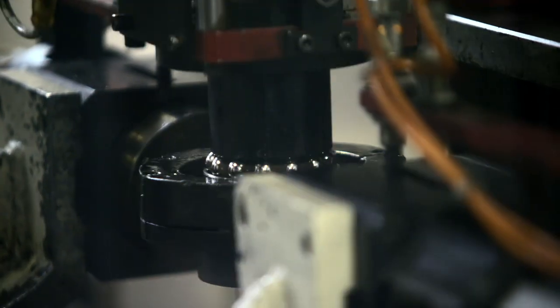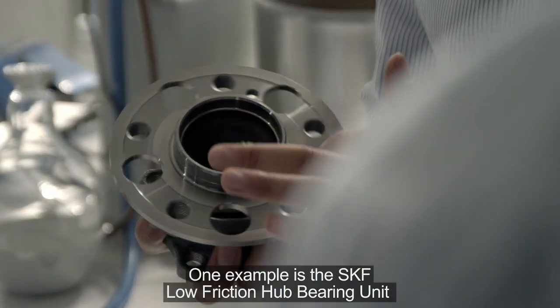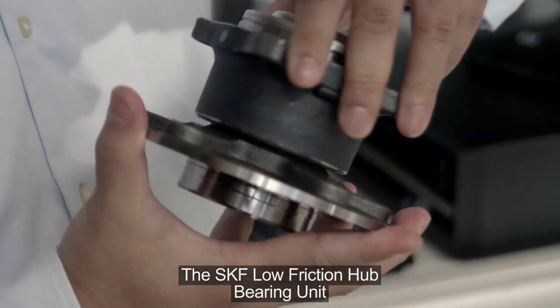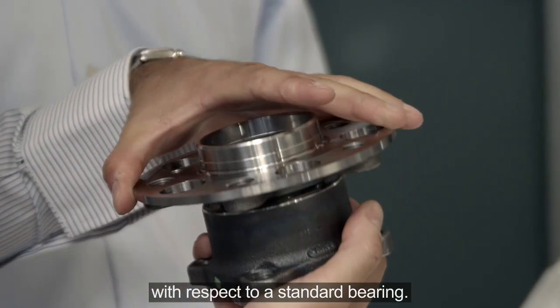SKF is working with car makers to help make today's vehicles more fuel efficient, both on the chassis and engine transmission side. One example is the SKF Low Friction Hub Bearing Unit, which is capable of reducing friction by up to 20% with respect to a standard bearing.